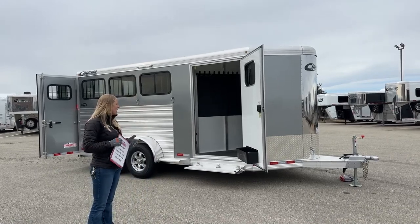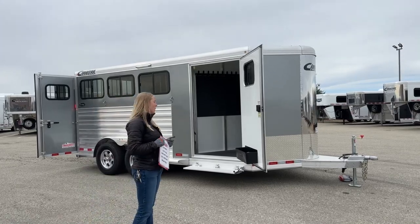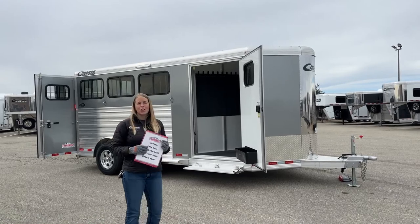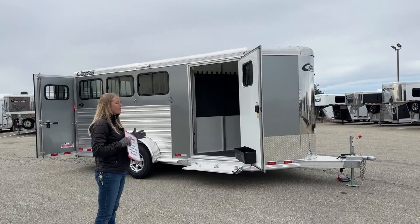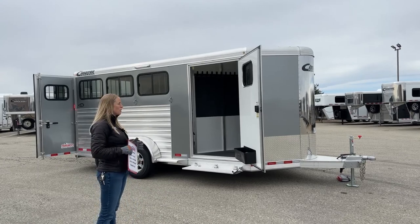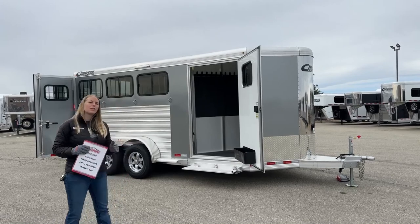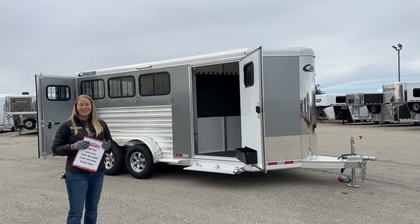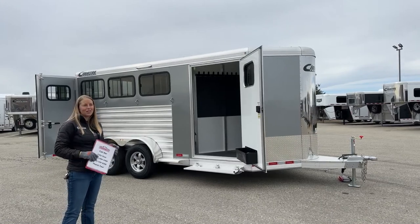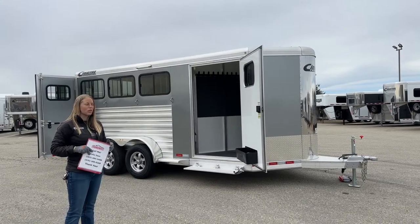Today we're going to take a look at one of our new trailers. This is a really popular little model — the Cimarron Northstar 3-horse bumper pull. We carry a lot of these 2 and 3-horse bumper pulls, and we like to have a variety on the lot in different colors and layouts so that if you're driving by on I-25 and need a trailer, we might have one available that suits your needs.